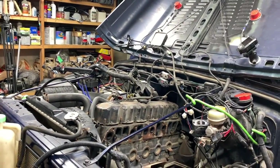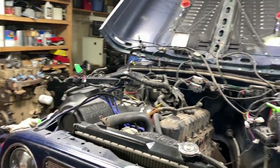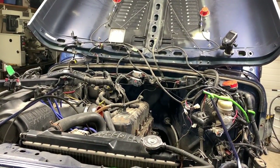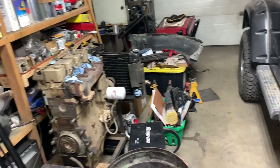I'm looking at over $3,000 for repairs. To do an LS swap, I can get an engine, transmission, and wiring harness for less than that. I think an LS swap will definitely not only be fun for the viewers to watch, it'll also be a lot more fun to drive.